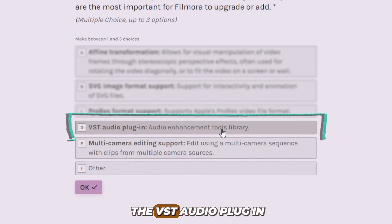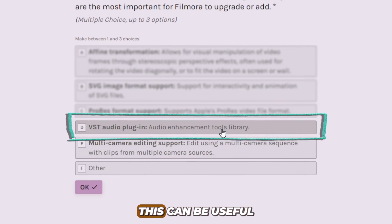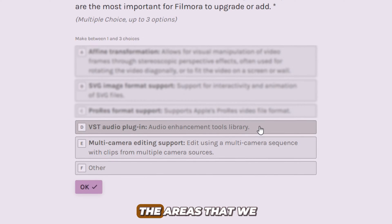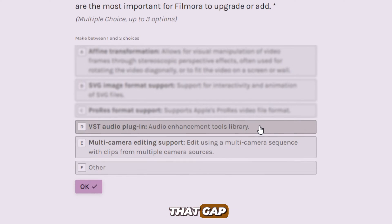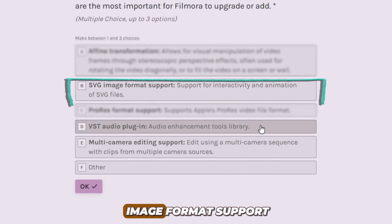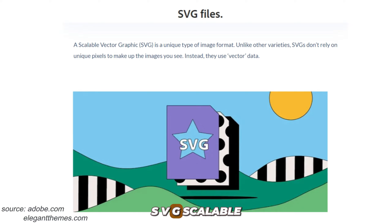The next one is the VST Audio Plugin. This can be useful as well because I think this is one of the areas that we are lacking the most — the audio tools. We need something to cover that gap. SVG image format support — SVG, scalable vector graphics — is basically just another type of format apart from JPG and PNG. Unlike PNG and JPG, SVG doesn't rely on pixels to make up images. Instead, they use vector data, and they are mainly used to design logos and websites because they can animate.